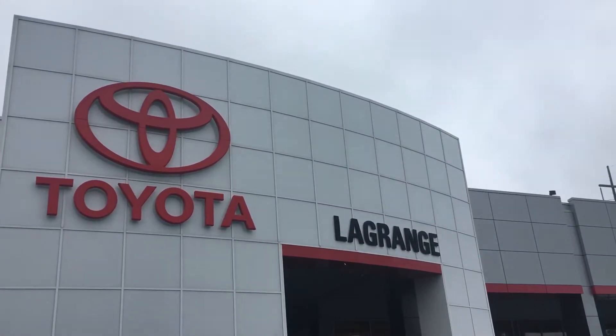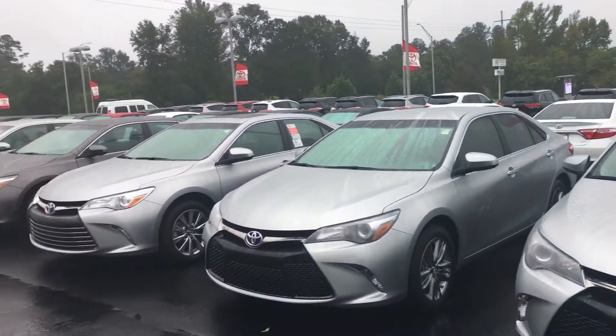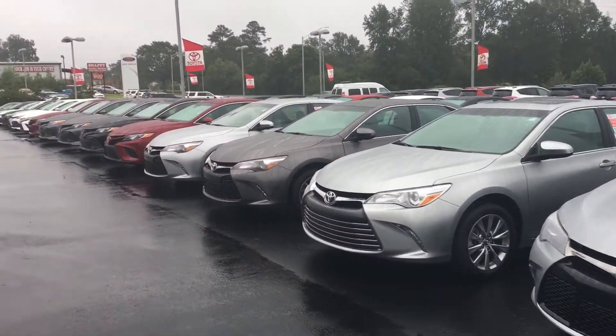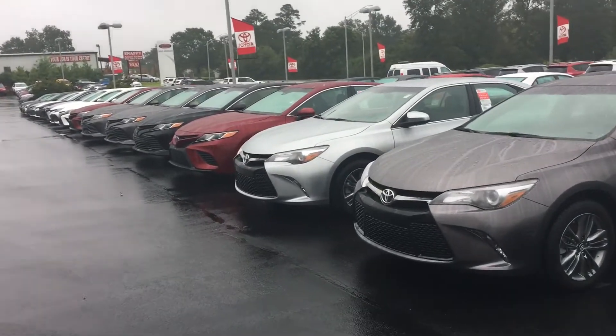Good morning, Virginia. Alex Hayden here at LaGrange Toyota, 1221 Lockyard Parkway. I just want to give you a quick rundown of the 2018 Toyota Camrys that we do have in stock. As you can see, we have many different trim levels.